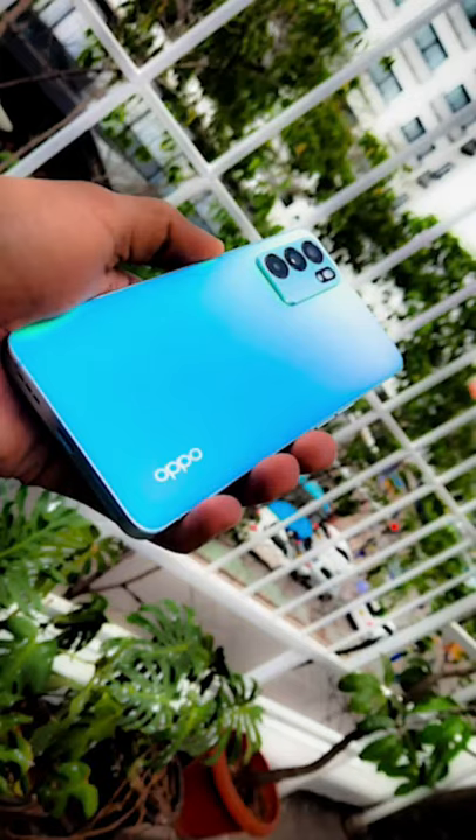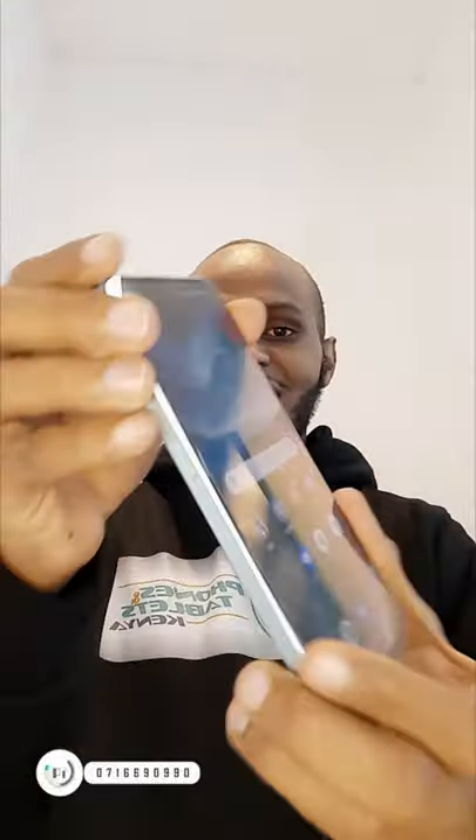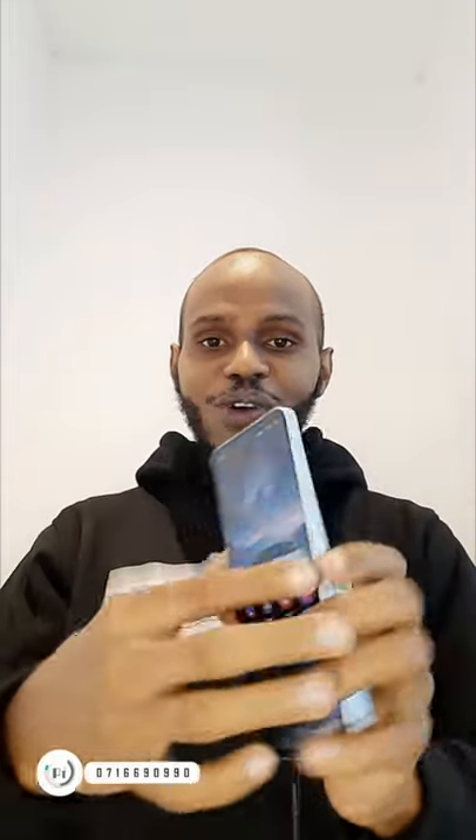Hello guys and welcome to this channel again. Today is an exciting episode because we have the OPPO Reno 6 with us even before its launch. We got a look at it and it's actually amazing, especially the body — it comes with a unique retro kind of design. I really love the way it looks; it's actually metallic, so it's going to protect the phone for a while.